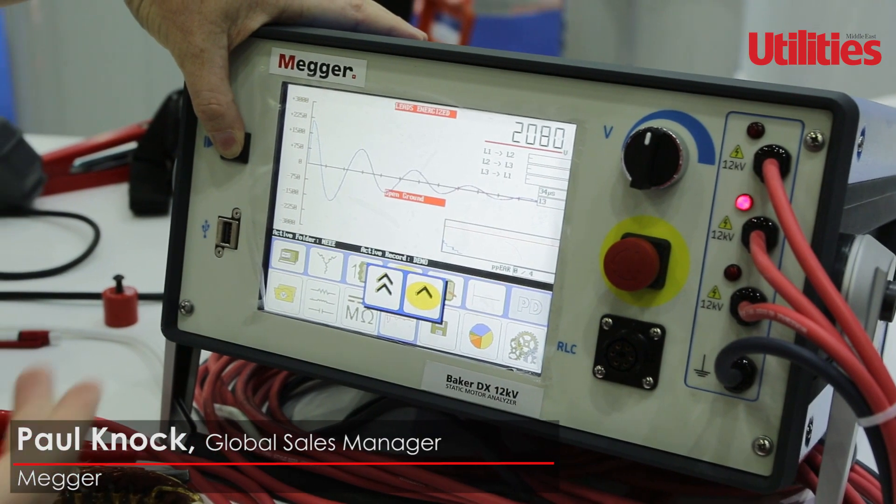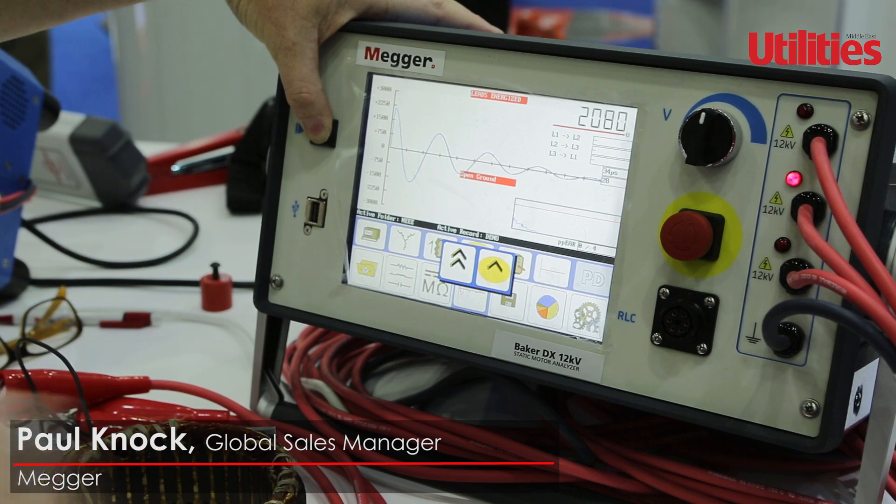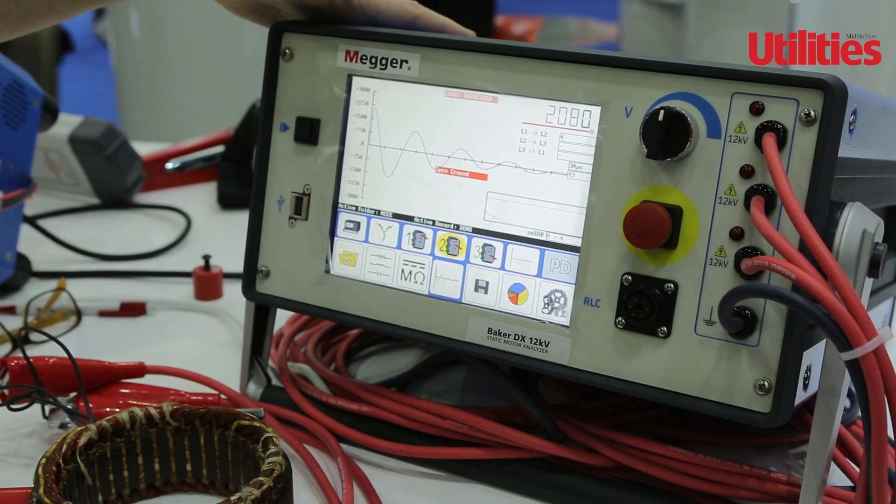You can see here we've got another phase that is balanced — there's no issue, there's no movement on the coil whatsoever. So we're going to move on to the third phase.